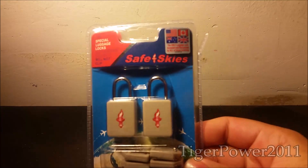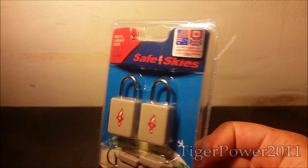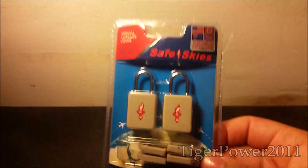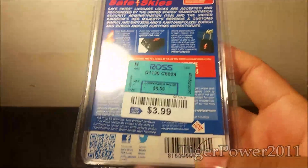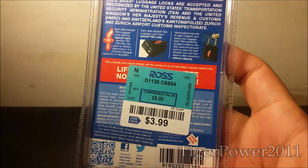The next item that I got — it's kind of lame, but I kind of need it. It's from Safe Skies, and these are special luggage locks. I actually need this for work, because we have lockers now and I need a lock. Here's the back for you guys to read real quick. Nothing too special, just two locks with four keys. $3.99 also. Pretty good deal.